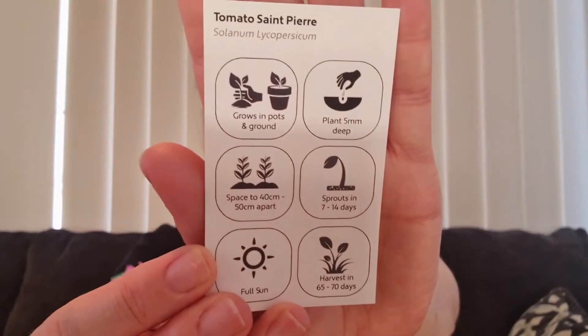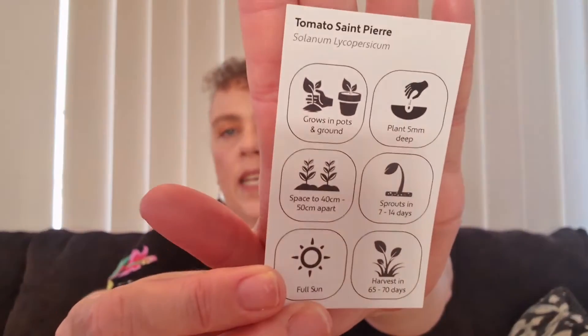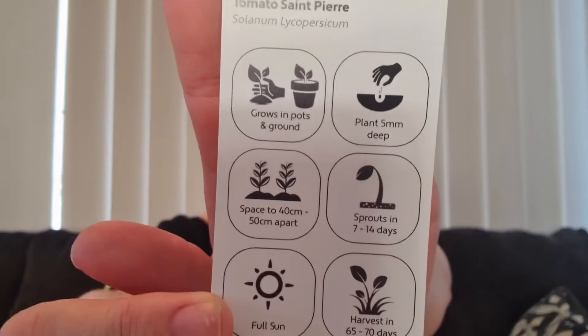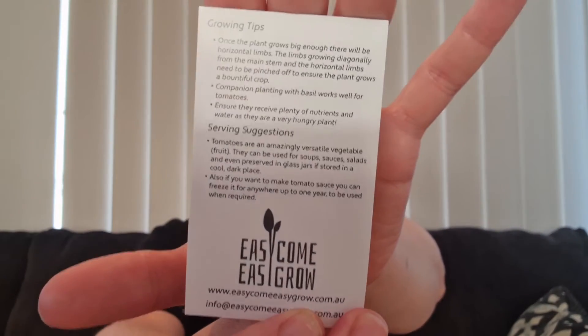Here are our seeds for the Tomato St. Pierre - you can see them there. It gives you a little card with basic instructions. It tells you that you can grow it in pots and in the ground, plant them five millimeters deep, space them 40 to 50 centimeters apart, they sprout in 7 to 14 days, they like full sun, and you can harvest in 65 to 70 days. Each seed packet comes with this little cheat sheet.